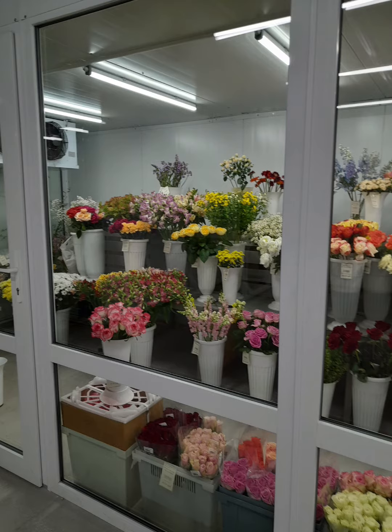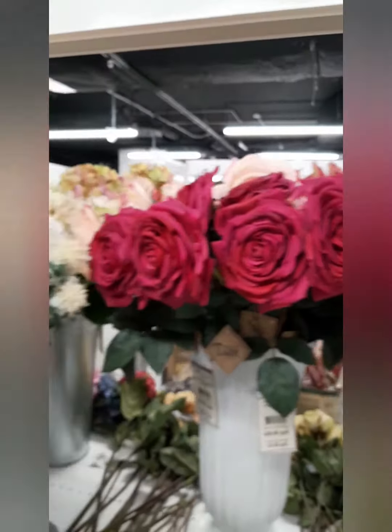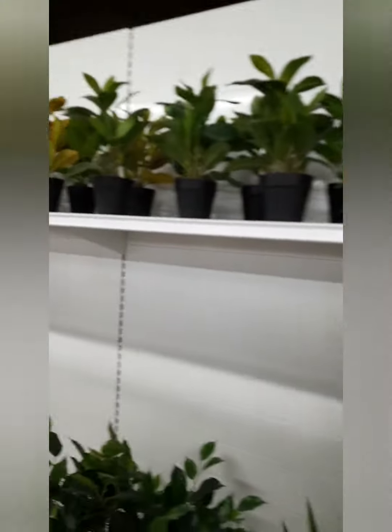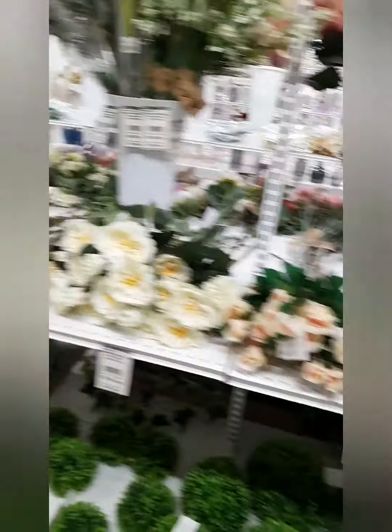You can find here a lot of artificial plants for decorating any place — it can be any building, any patio, any garden. It can be used outdoors and indoors. Just look at those beautiful things!